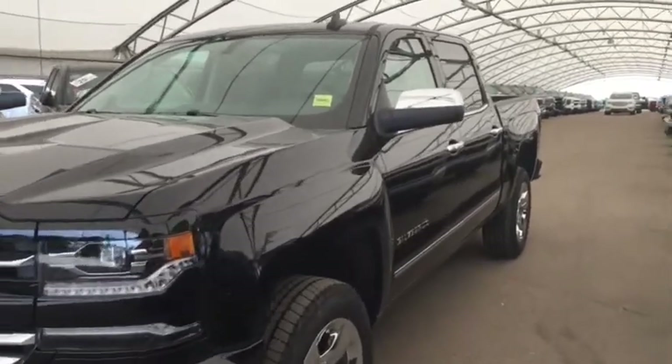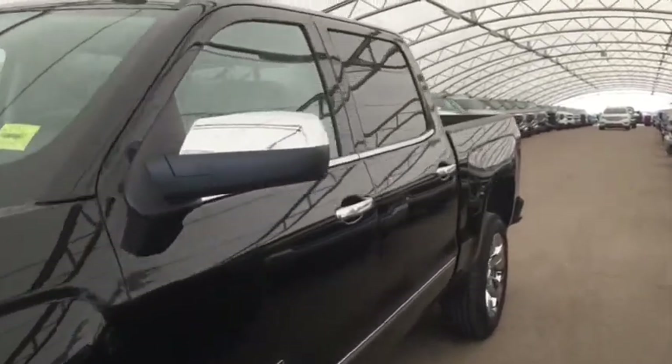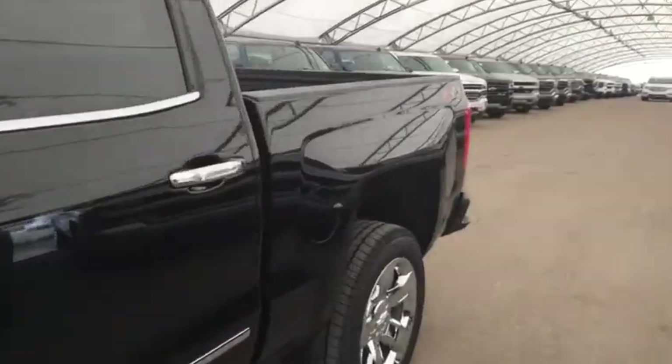Welcome to Davis Chevrolet. This is the 2018 Chevrolet Silverado LTZ in the color black.